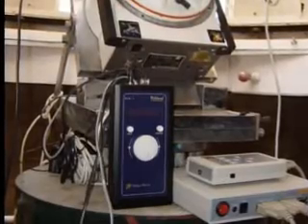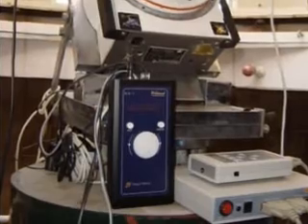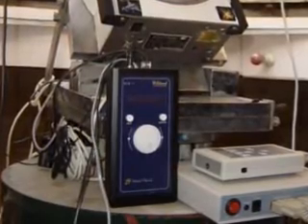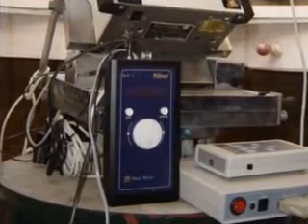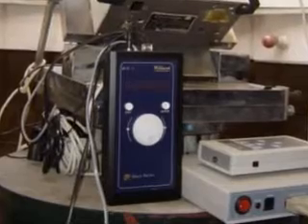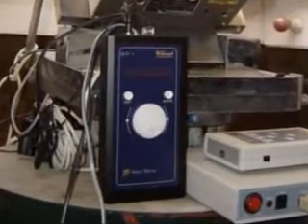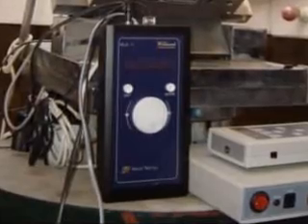This is known as a digital setting circle. And our digital setting circle system, the Wildcard Argo Navis, has over 64,000 objects in its memory. If the object of interest you would like to see is not in its memory, the device connects to the PC in the control room, and then you can just select the object from a catalogue of billions of celestial objects on the computer. Then the device will guide you to point the telescope to your requested object.